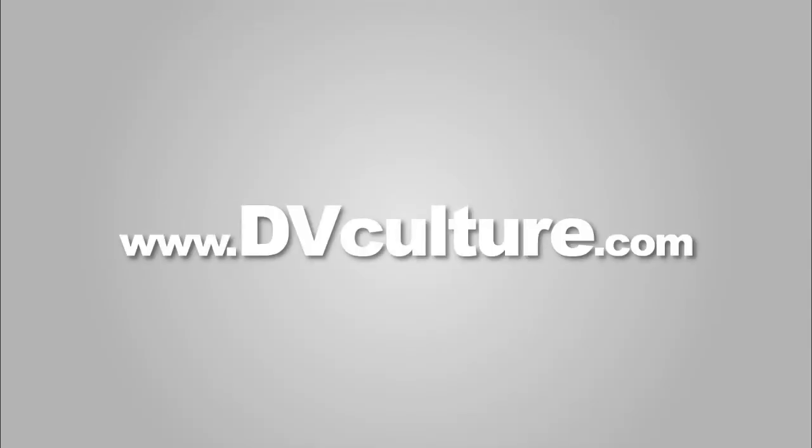The future is very bright for file-based fans because the power, the speed, the process, and the democratization of these tools is really improving everybody's ability to get their hands on it and make some pretty pictures in the process. Check out DVCulture.com for further coverage.